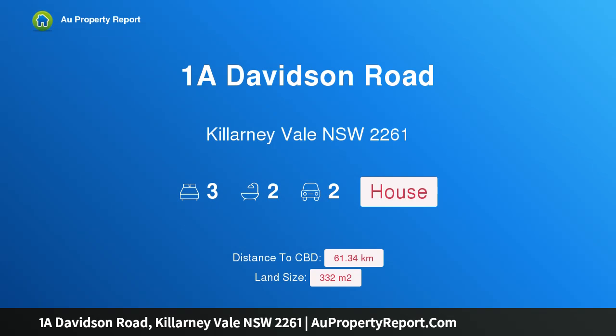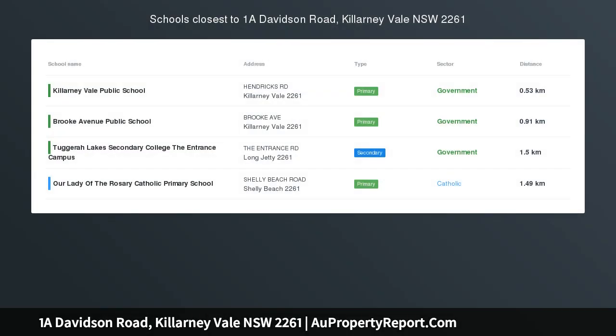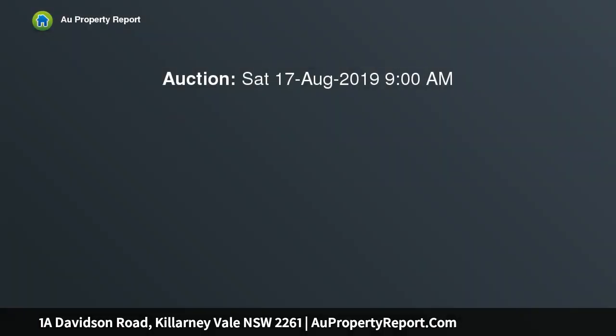Hi, I am glad to introduce property 1A Davidson Road, Koolewong Vale, New South Wales 2261. This modern single level home is perfectly set just a short stroll from the lakeside, providing a well-executed layout with spacious living.